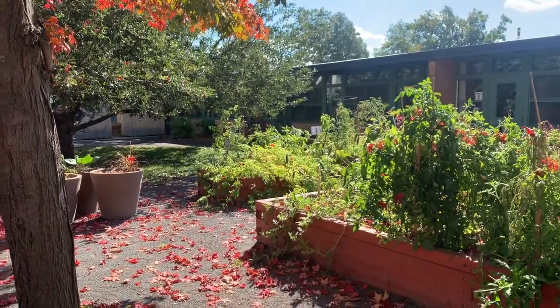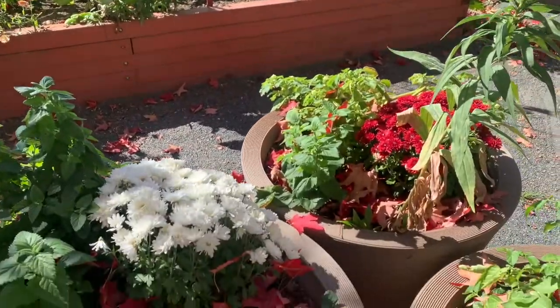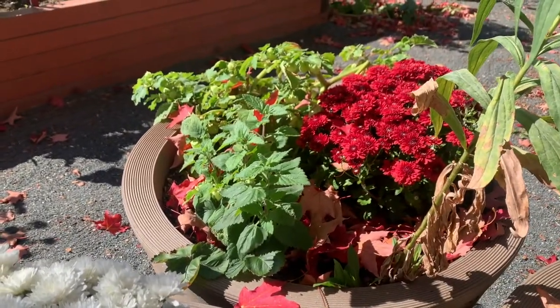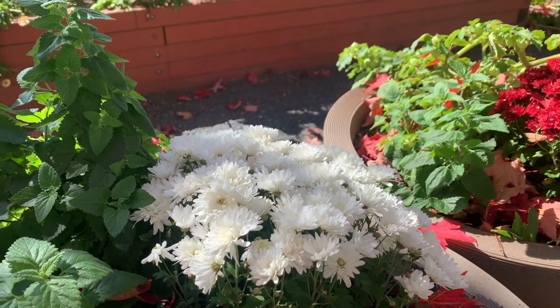It's not just leaves that show us that it's fall. We also have things like these beautiful white flowers, and those red ones over there are flowers that bloom in the fall. They're a good sign that fall is here.